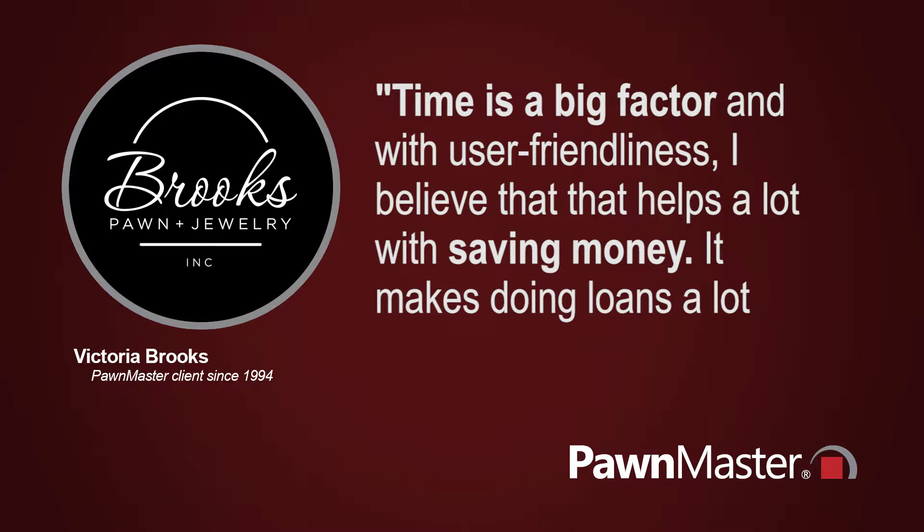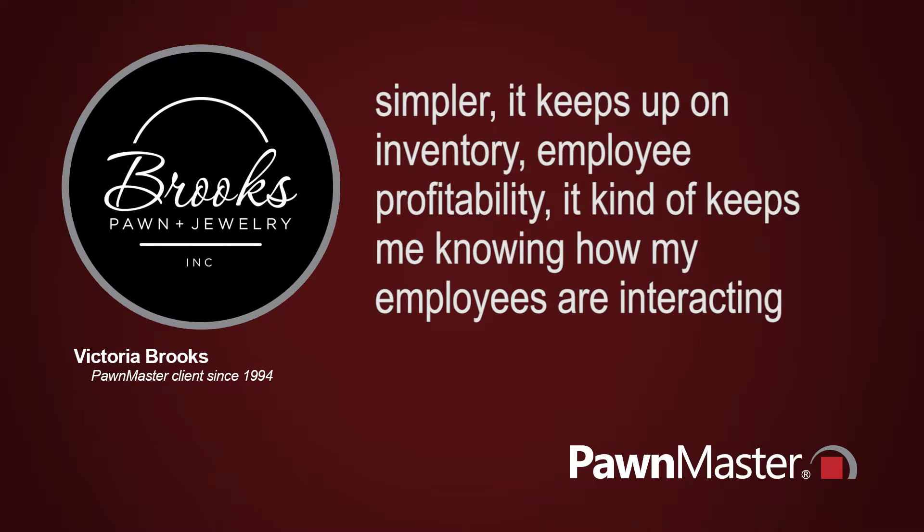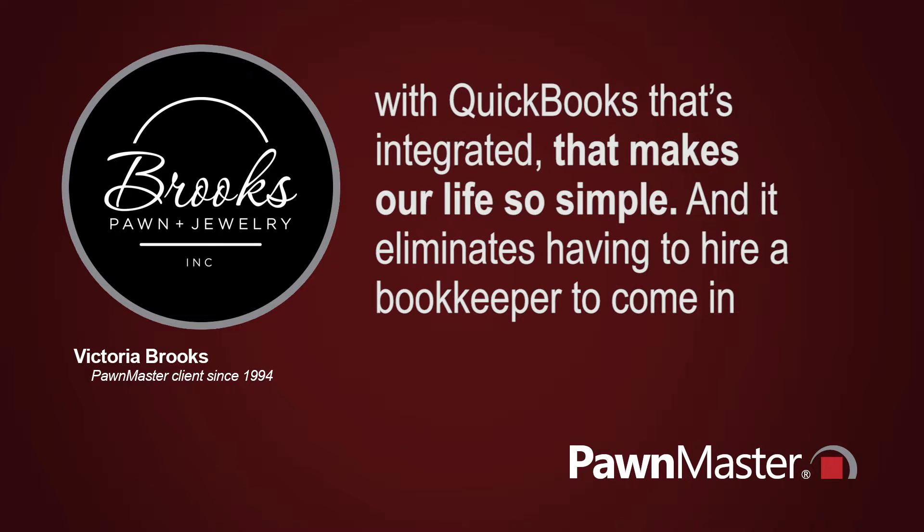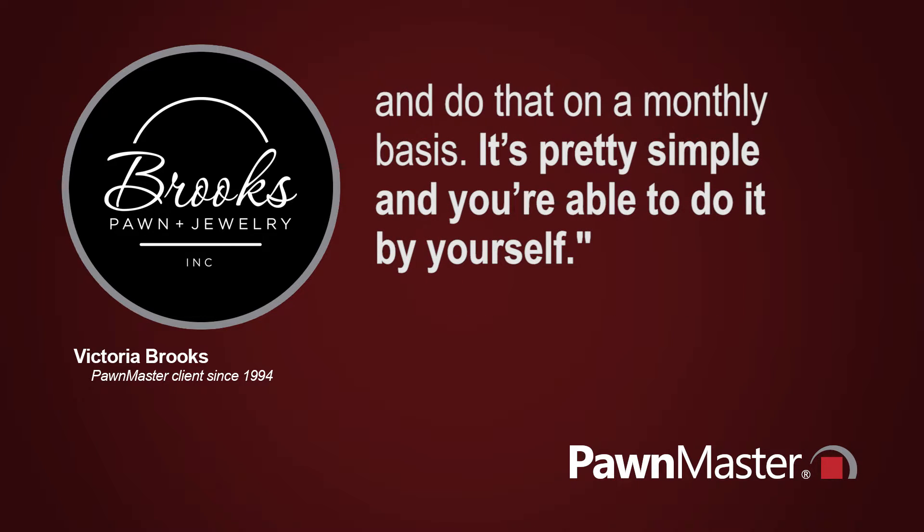It makes doing loans a lot simpler. It keeps up on inventory and employee profitability. It kind of keeps me knowing how my employees are interacting with customers and how many transactions they're actually doing on a daily basis. It helps that we do the accounting module with QuickBooks that's integrated, and that makes our life so simple — it eliminates having to hire a bookkeeper to come in and do that on a monthly basis. It's pretty simple, and you're able to do it by yourself.